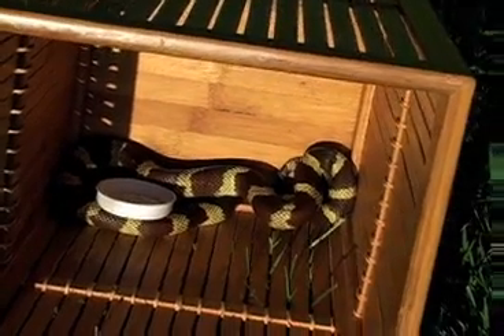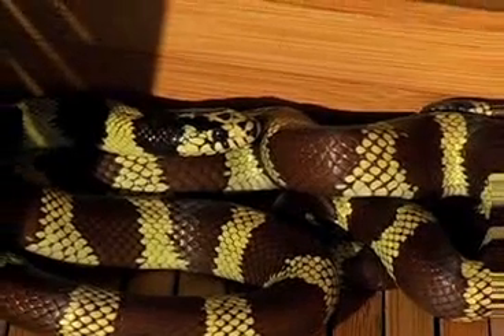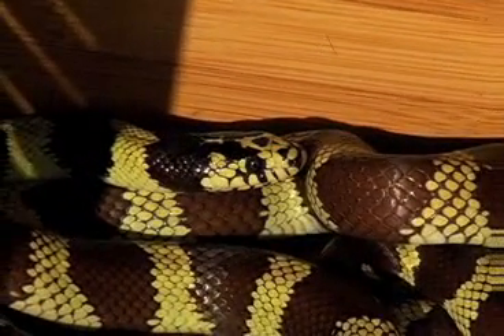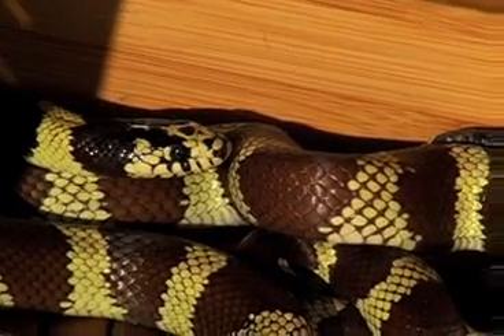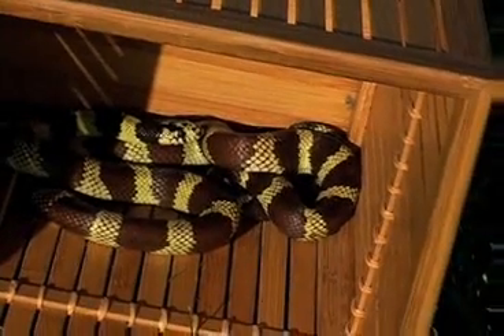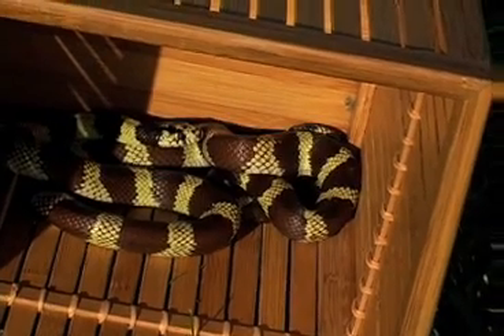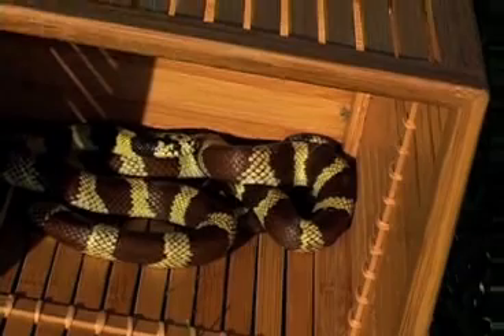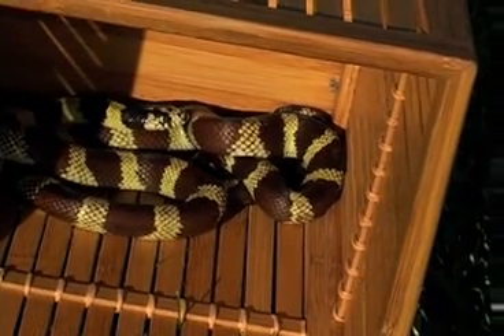California Kingsnake — Lampropeltis californiae. The brown and yellow banded snake was having a bad time at the door to the laundry room of my condo. It had gotten onto the sidewalk and into a corner, where it was cornered by a neighbor who was a little freaked out. The snake was very agitated, frantically looking for a place to escape.